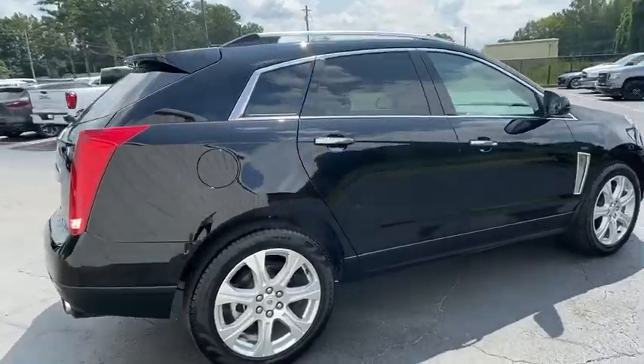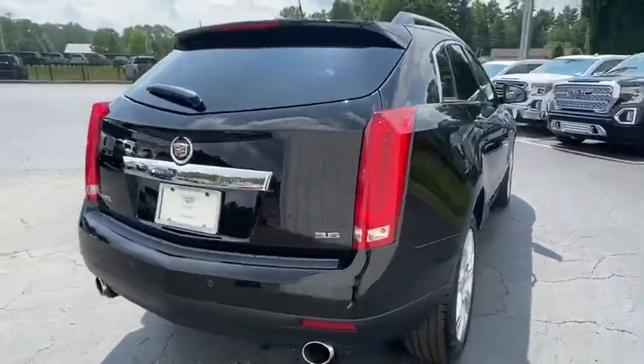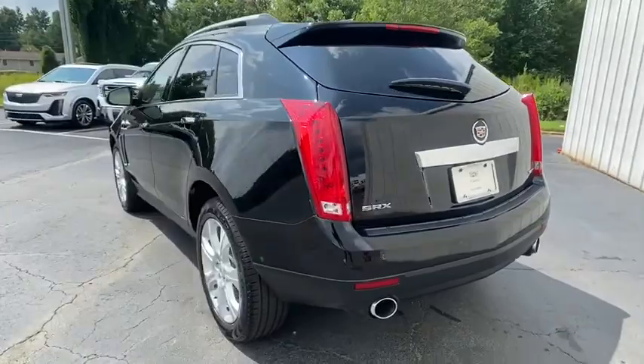For driving enthusiasts, there's track-tuned handling, advanced engine power, and the added confidence of available all-wheel drive.